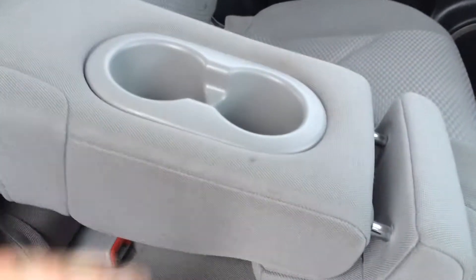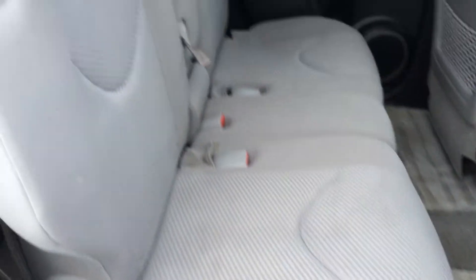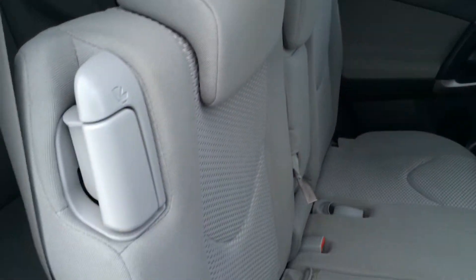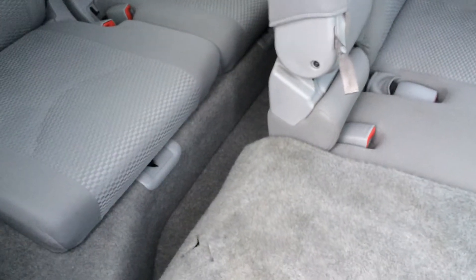Fold down armrests with cup holders. Child seat anchors. Adjustable headrests. Curtain airbags. Overhead handles, hooks, and lighting. Slider bars underneath the seats to move them forward and backwards. Levers here — slide it forward to gain access to the back row. Two bucket seats with their own headrests. Storage and beverage holder.